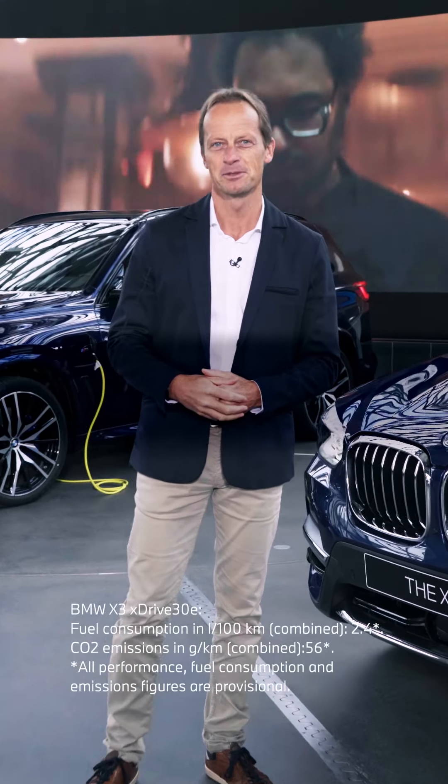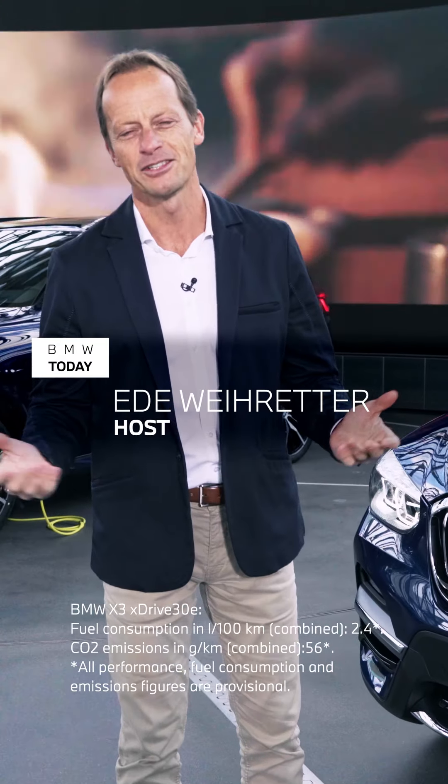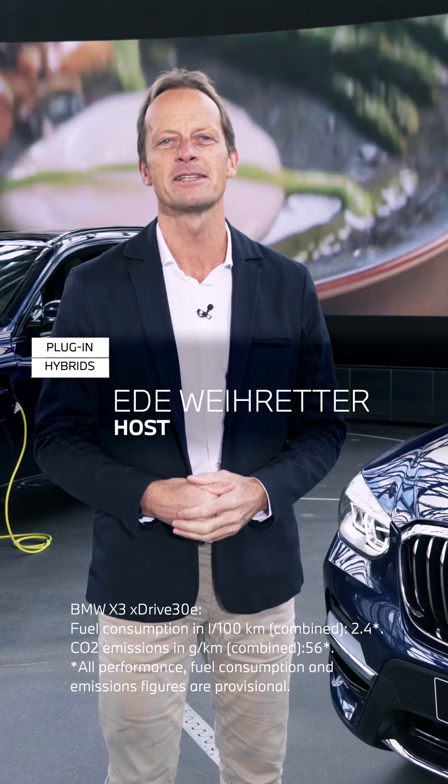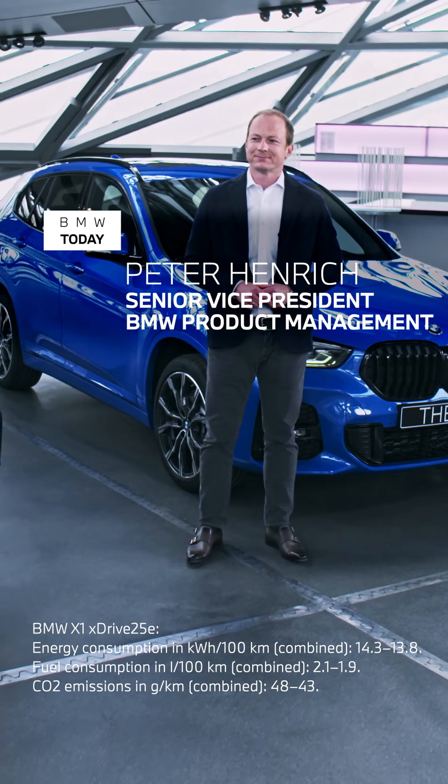Welcome to BMW Today. We are here in the BMW Welt and today's topic is plug-in hybrid vehicles of BMW. My name is Ede Weirether, I'm a product trainer and a driving instructor, and today with me is Peter Henrich.